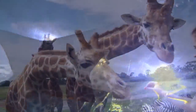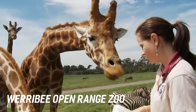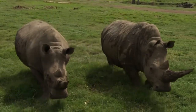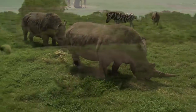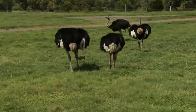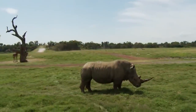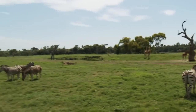At number 2 is Werribee Open Range Zoo. Werribee Open Range Zoo is an African-themed zoo in Werribee, about 32 kilometers southwest of Melbourne. The zoo offers a unique opportunity to experience an African adventure and encounter the magnificent animals of the African savannah. The 200-hectare property is home to some of Africa's most iconic animals, as well as wildlife from the grasslands of Asia, North America, and Australia. It's a great place to keep younger travelers entertained, and with African-style safari tours, also a lot of fun for wildlife-loving adults.